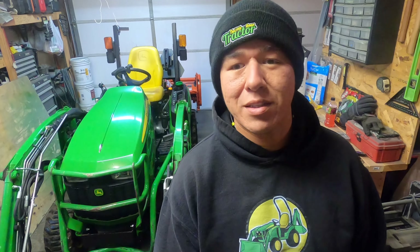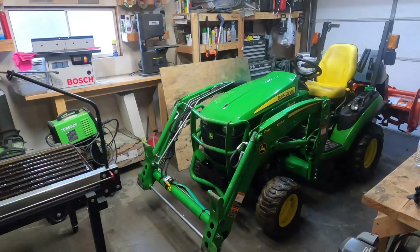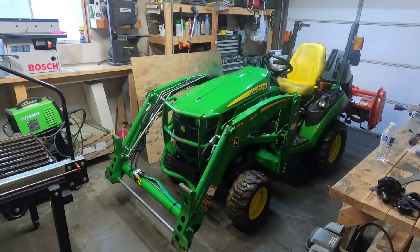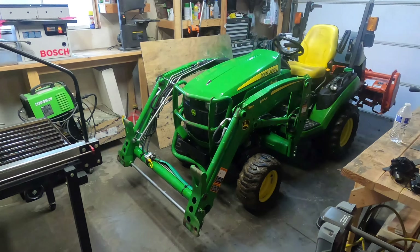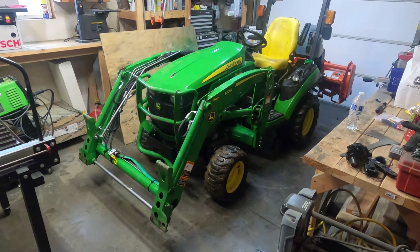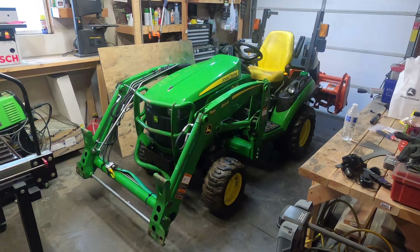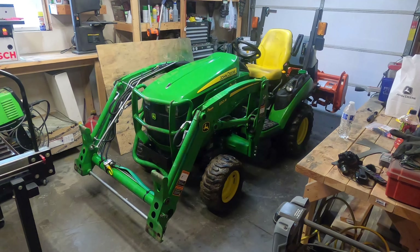I got it for probably 15 to 20 percent off, just because it was two model years older, but there was literally no difference from the 2019 models. It's 2022 now so this may be a little dated, but for the most part these tractors are identical with very minor differences, so what you'll see in this review will be very similar to newer model tractors.